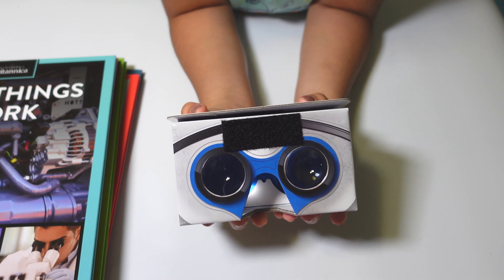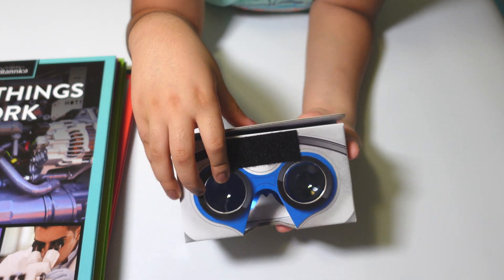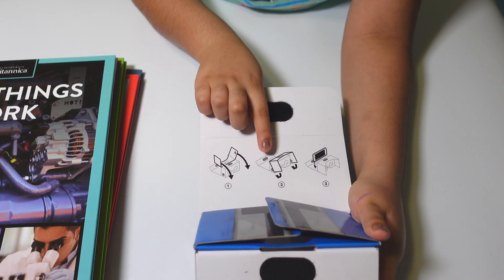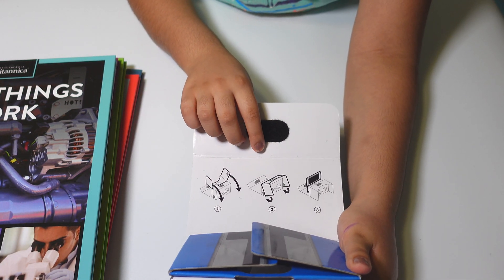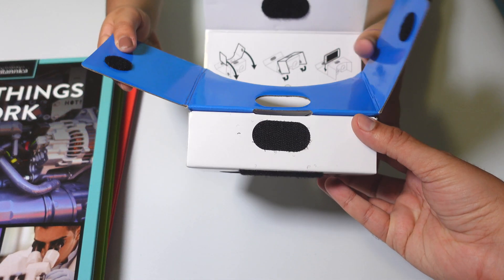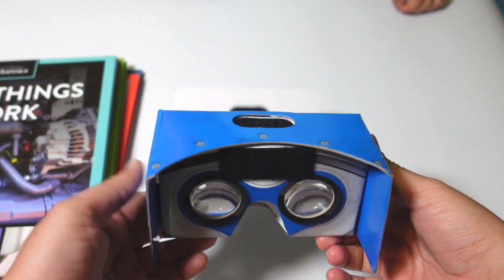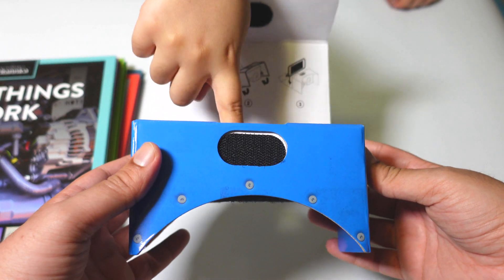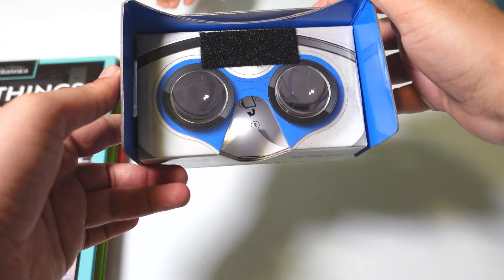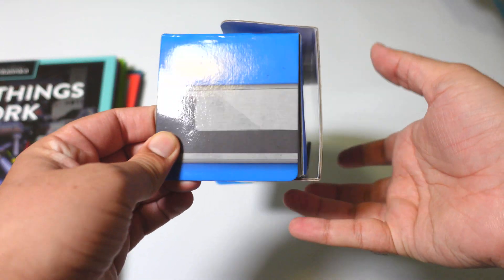Let's look at our virtual reality cardboard glasses. Here are the lenses, and here are the instructions. You basically put your phone over here and then close it. First you have to pick which book you want to watch, and then you watch it.